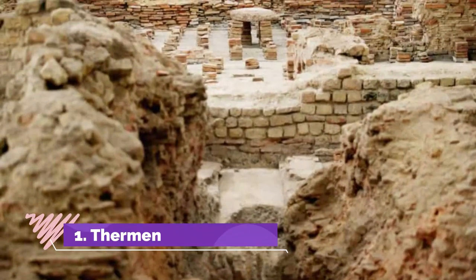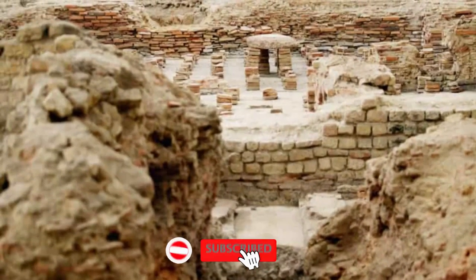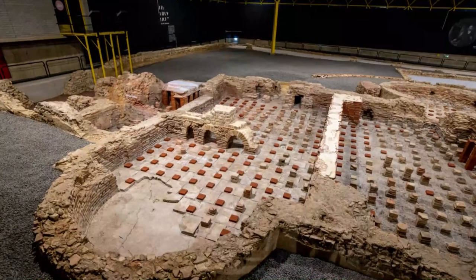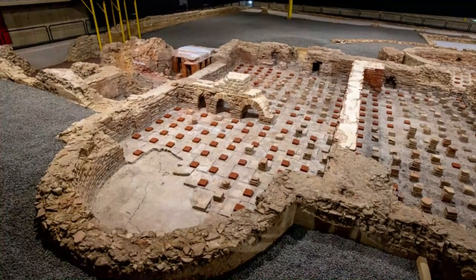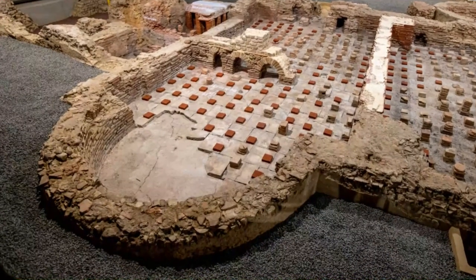Number 1: Thermen Museum. As Heerlen has a long history that spans back to the Roman Age of Conquest, it makes sense that you can find many ancient Roman artifacts and excavations here. One such site is the Spa Museum, which is actually located right in the middle of the town center. Constructed in 1977, this unique museum was actually built around the remains of the best-preserved Roman bath in the Netherlands.